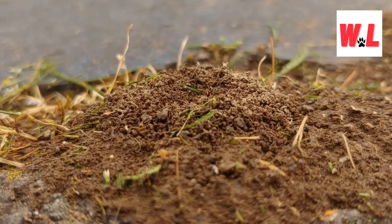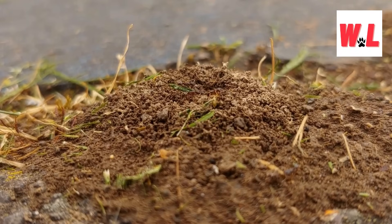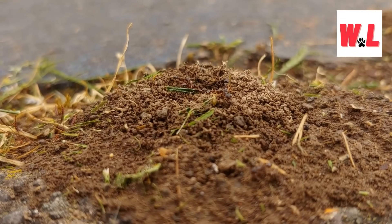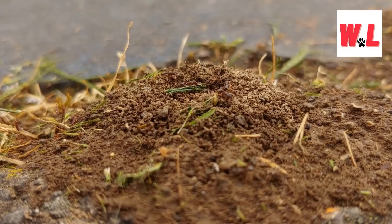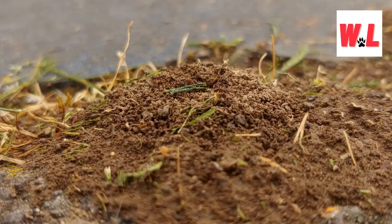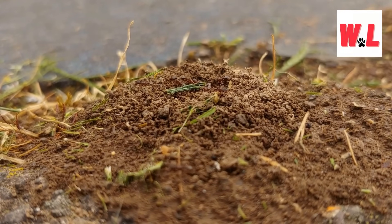Picture it: a legion of ants on the move, forging ahead by day and huddling together at night, ready to face whatever challenges come their way. And let's not forget about the tree-dwelling ants, who carve out nests among the branches, or the opportunistic ants that cozy up in crevices and cracks in walls. In the world of ants, home truly is where the heart is, whether it's a meticulously crafted anthill or a makeshift refuge in the wild.